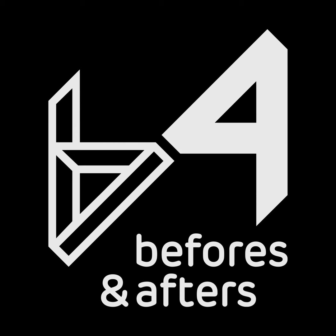Hi everyone, welcome to the Befores and Afters podcast. I'm Ian Fales from Befores and Afters. Today we're chatting about something a little bit different, and that is immersive experiences. In this case, it's the Science Fiction Voyage to the Edge of Imagination exhibition at the Science Museum in London. This experience opened in October this year and was designed by Framestore. For the podcast, I talked to Creative Director Gavin Fox, Creative Director and Writer Henry Trotter, and Lauren Anderson, Executive Producer for Immersive at Framestore.